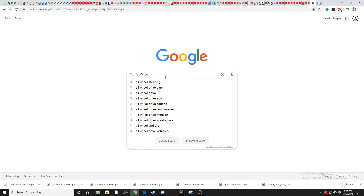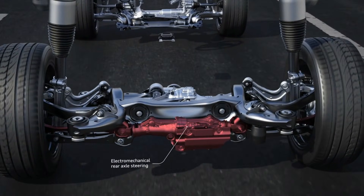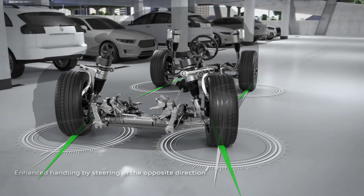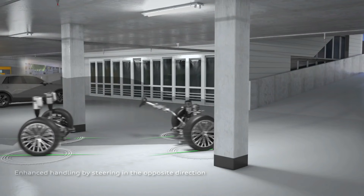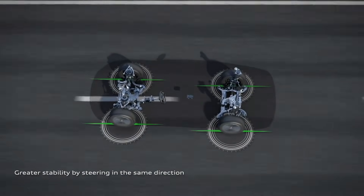After doing some research, I found that some car companies have been working to implement this type of steering, known as all-wheel steering or four-wheel steering. However, these companies implement only a few degrees of turning freedom on the rear wheels to increase the turning radius of the car and stability when changing lanes.